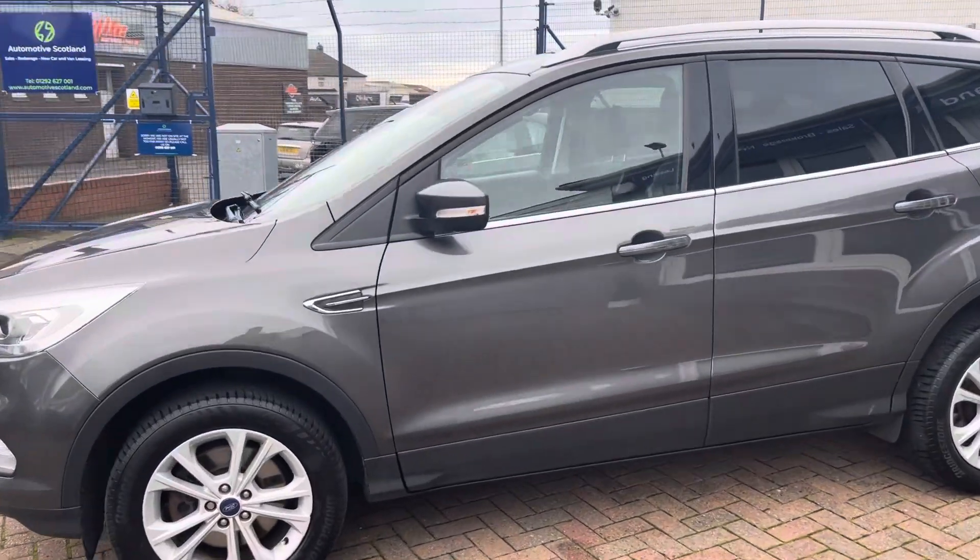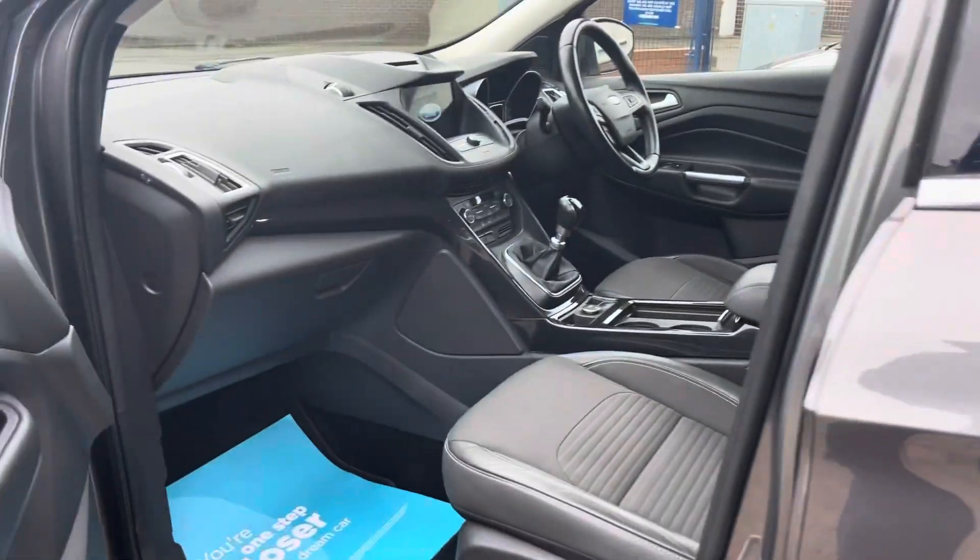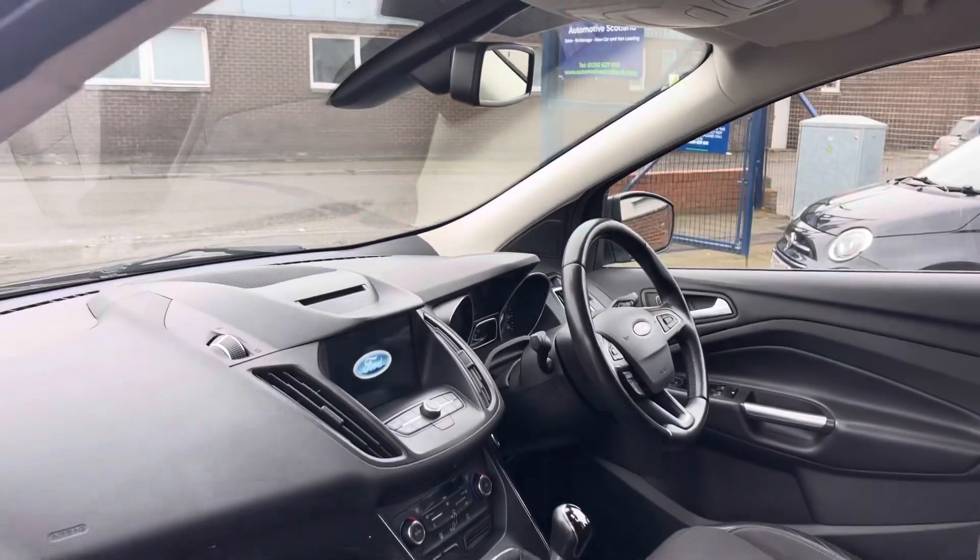We've just serviced the car and got a fresh MOT on it, which obviously had no advisory items.